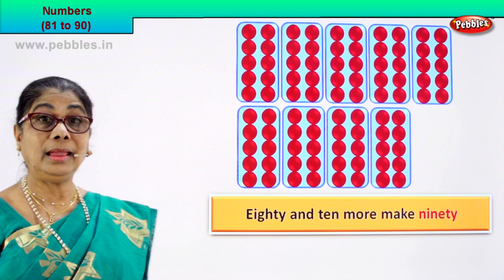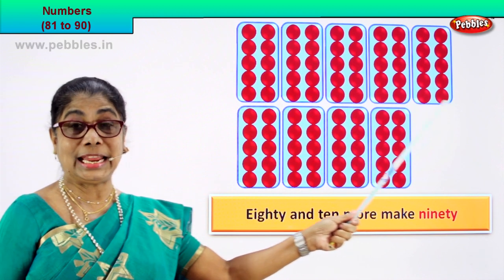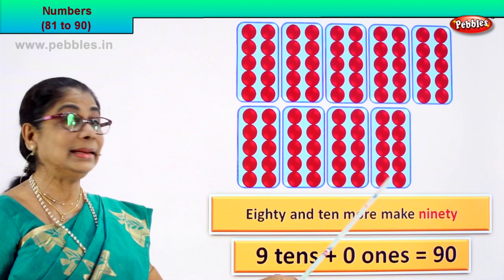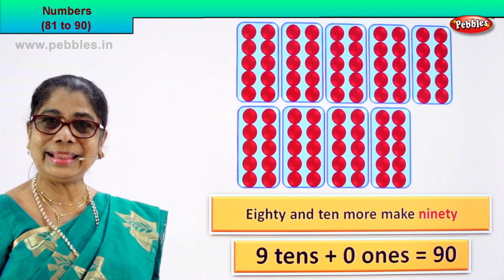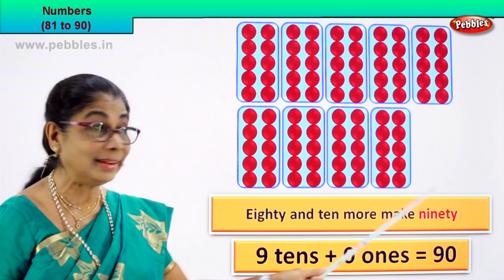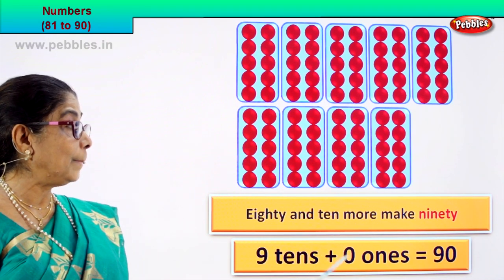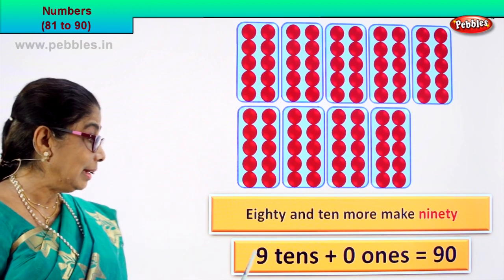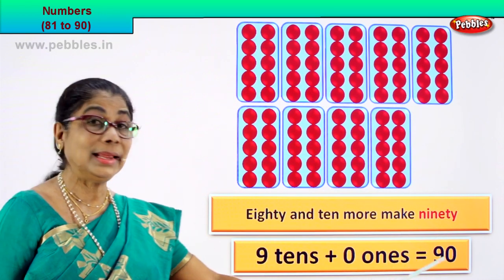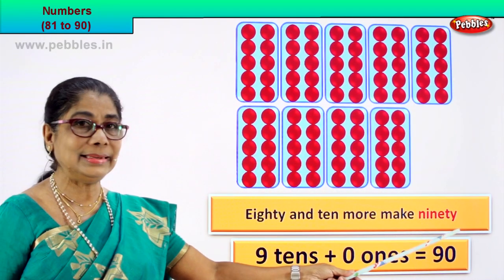What is 80? 8 tens: 1 tens, 2 tens, 3 tens, 4 tens, 5 tens, 6 tens, 7 tens, 8 tens. And 10 ones make 1 more ten. So 8 tens and 10 ones make 8 tens and 1 more ten — so 9 tens. And how many ones? Zero ones. So 9 tens plus 0 ones equal to 90. 9 and 0 — 90. That's the numeral. How do we write 90? Ninety is the name.